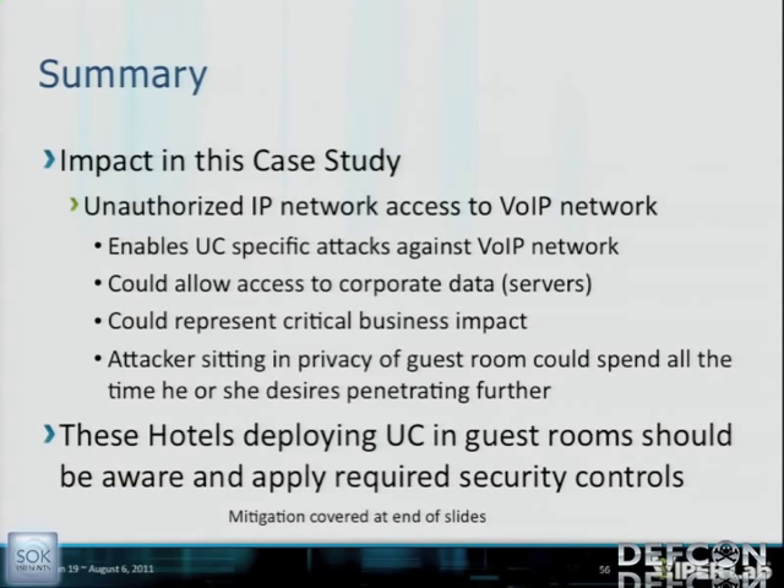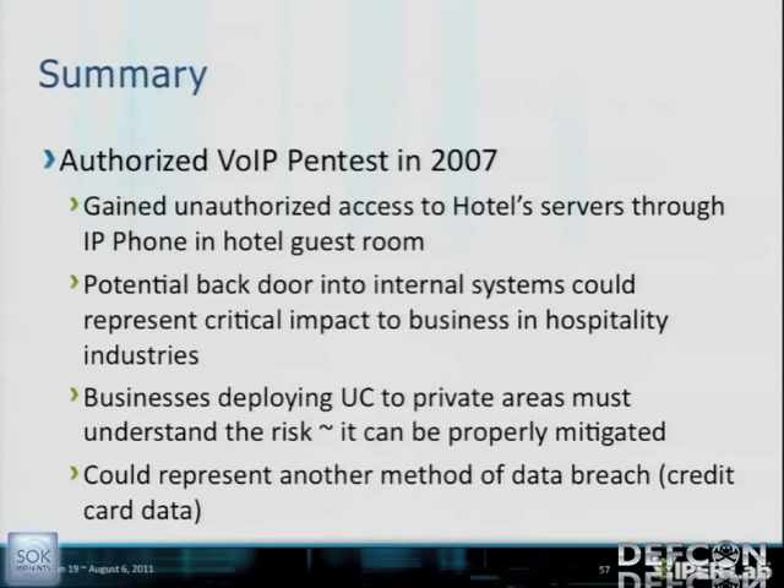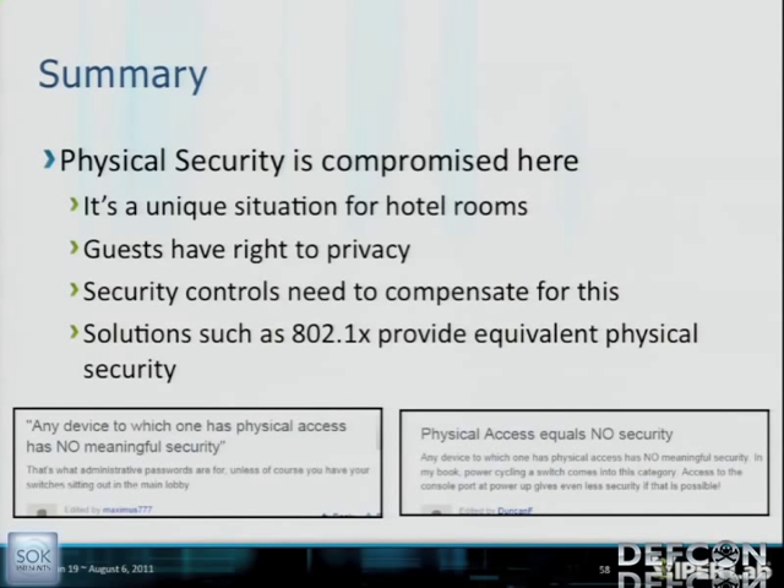The impact in this hotel case study enables UC-specific attacks against the VoIP network like eavesdropping, and enables potential unauthorized access to internal core services and systems — critical business impact. The attacker sitting in the privacy of their room could spend all the time they want penetrating further. What I'm seeing is that hotels have very low awareness about this issue. It's not just some of them — it's all of the hotels I see. VoIP Hopper was born from an authorized VoIP pen test in 2007, and physical security is compromised in this unique hotel room scenario.